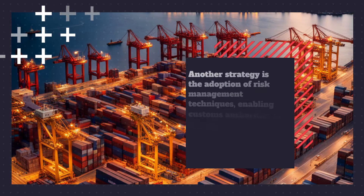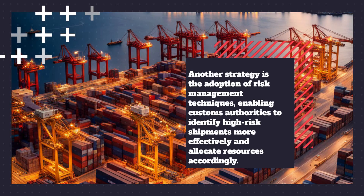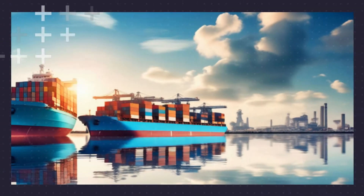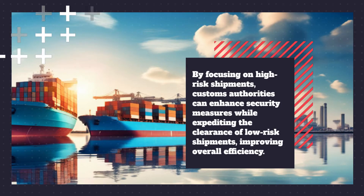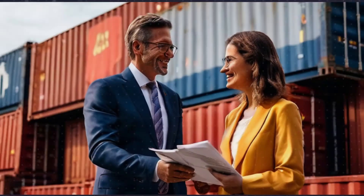Another strategy is the adoption of risk management techniques, enabling customs authorities to identify high-risk shipments more effectively and allocate resources accordingly. By focusing on high-risk shipments, customs authorities can enhance security measures while expediting the clearance of low-risk shipments, improving overall efficiency.